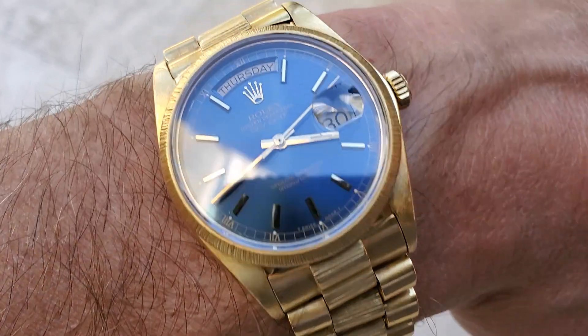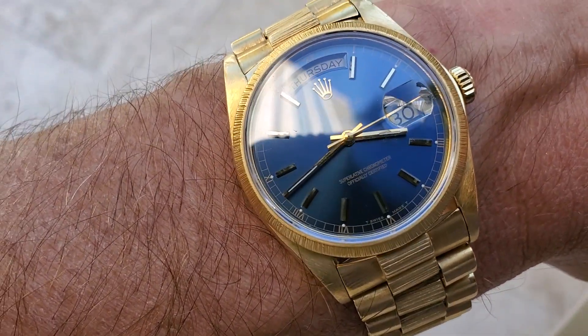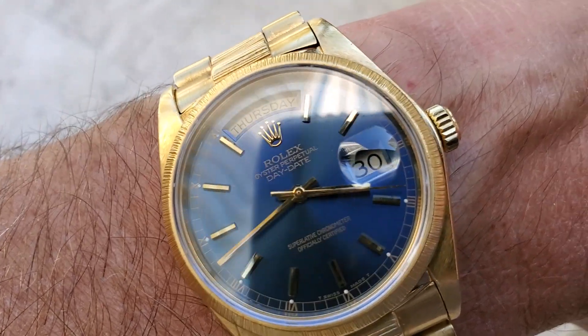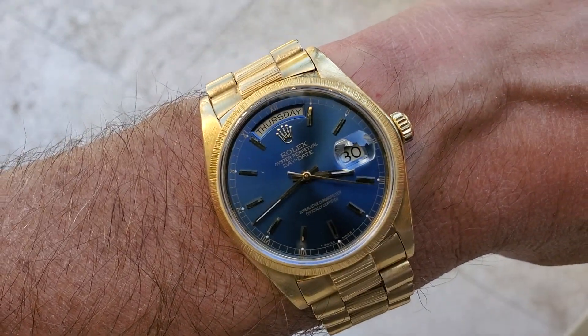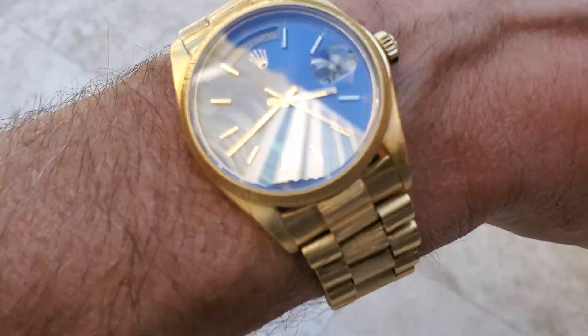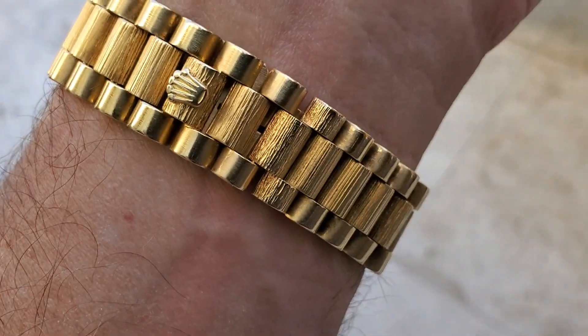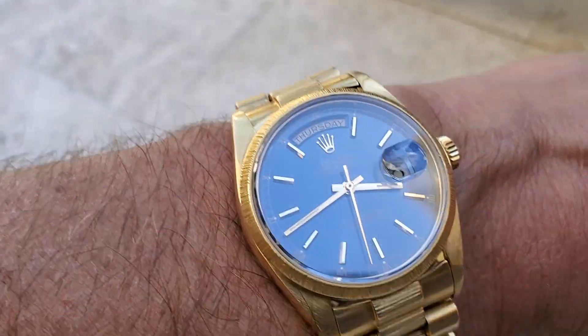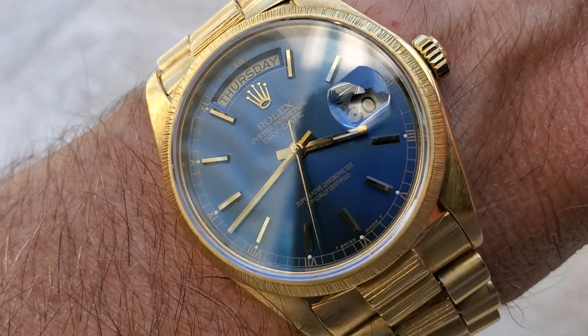The sunburst is really incredible. Day-Dates have been very popular — they've all been creeping up in price. I'm actually looking to sell off a couple of watches, including a Submariner, and this one as well — I've had this watch for a while.